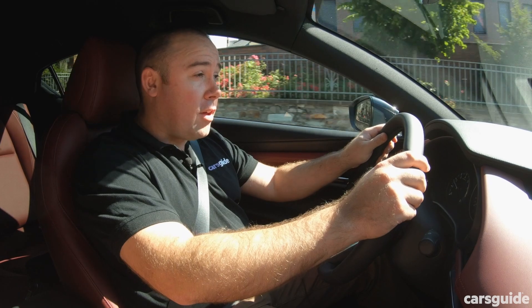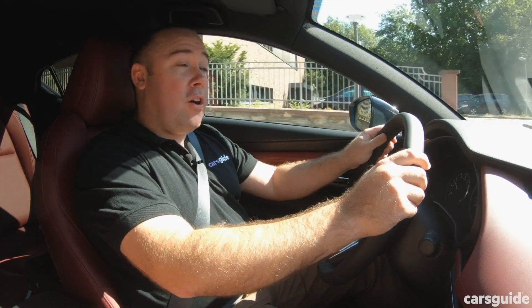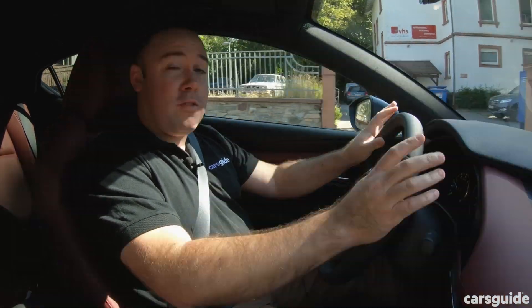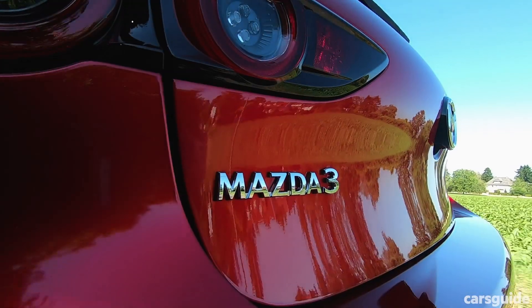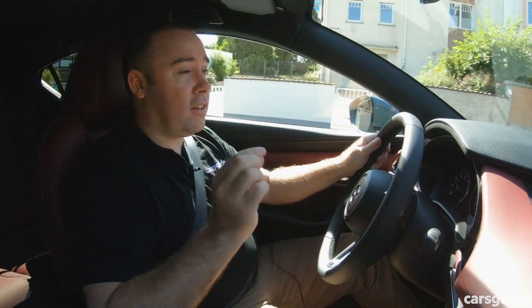When I drove the prototype version of this drivetrain, it was wrapped in the body of the old Mazda 3, on top of the chassis of the new Mazda 3, to disguise just how special it all is. The engine was most of the way there then, but there was a slight pinging as it transitioned between spark ignition and compression ignition under light throttle.